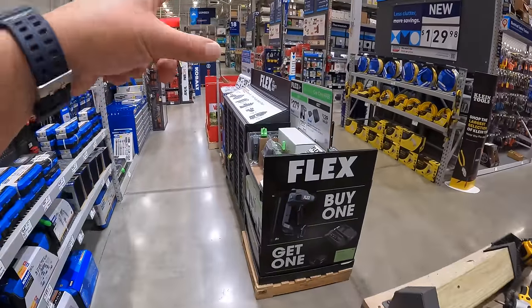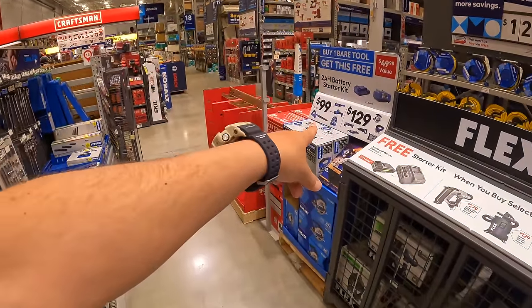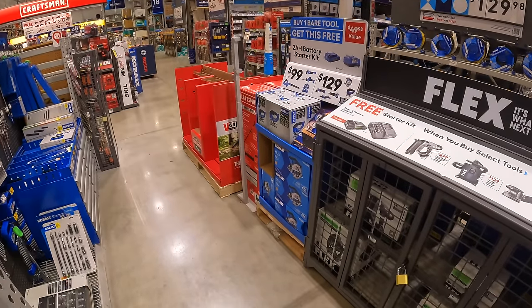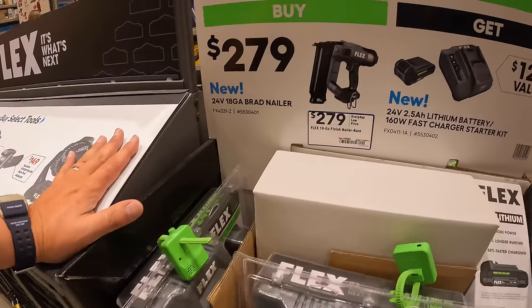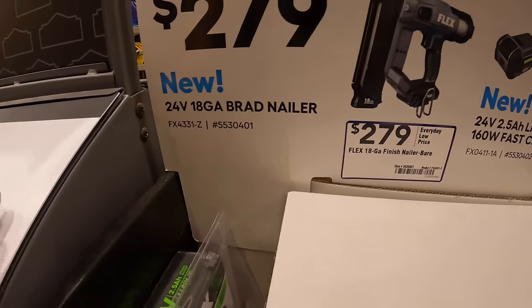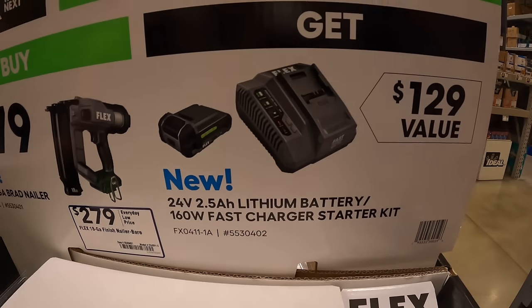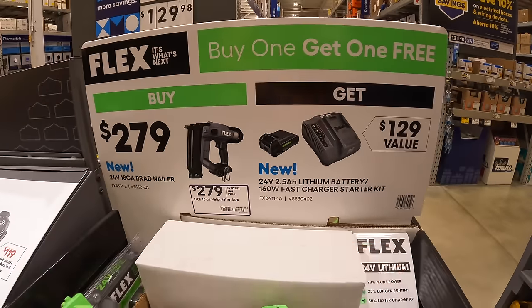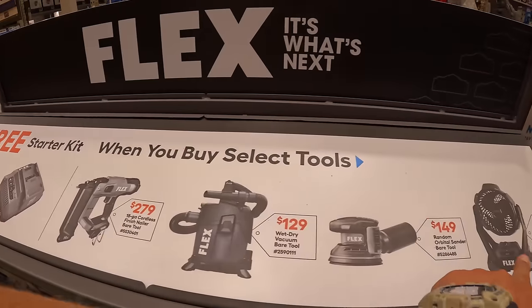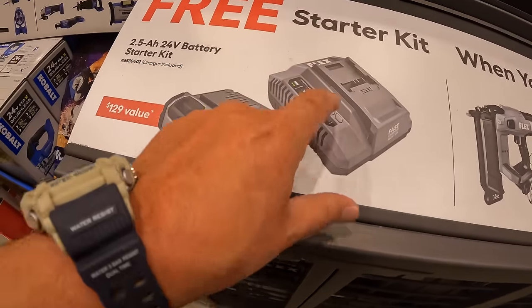Flex has a new sale: for $279, get the 24-volt 18-gauge brad nailer and receive a free 2.5 amp hour lithium battery with 160-watt fast charger. This buy-a-tool-get-a-battery-and-charger-free deal applies to several selected Flex tools — the 2.5 amp hour battery and fast charger are the free item.